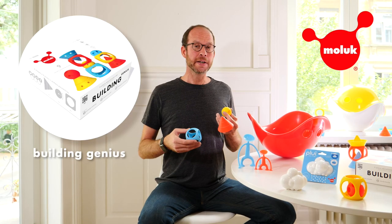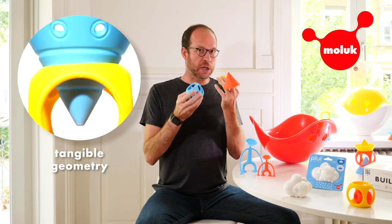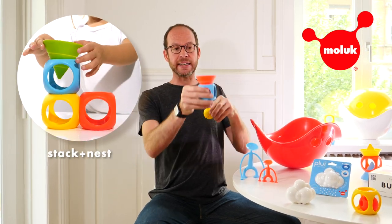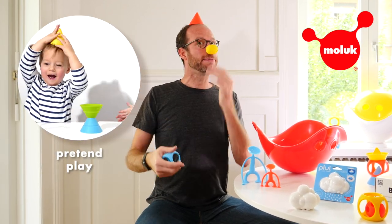This year we introduce the Moloch Building Genius, which combines Hicks, Mocks and Oibo — three elastic shapes that act as grasping and teething toys for babies, as stacking and nesting toys for toddlers, and as wonderful accessories in role and pretend play.